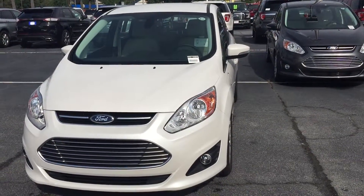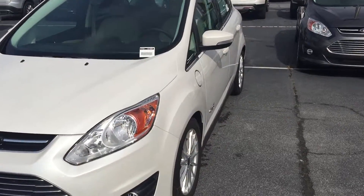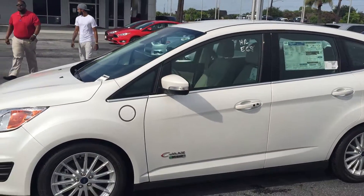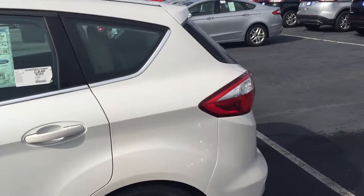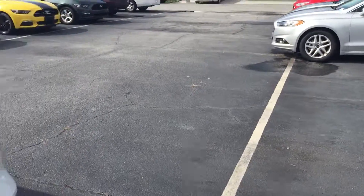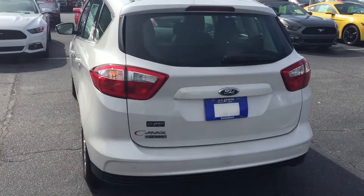Hey, this is Greg Howard over at JC Lewis Ford, showing you this C-Max that we acquired. We have several of them in stock. This particular one is white, has remote start, as well as a remote rear hatch opening.